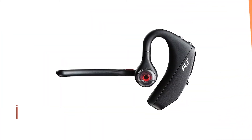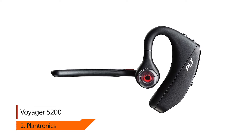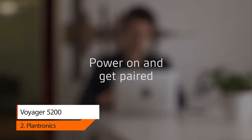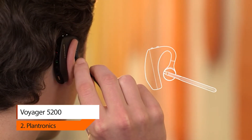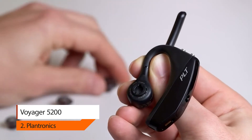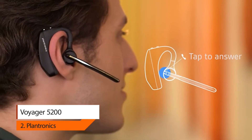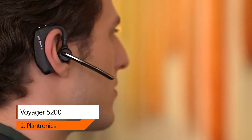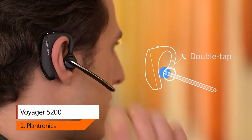Number two: Plantronics Voyager 5200. From bustling city streets to a corner cafe, you'll be heard clearly with the Plantronics Voyager 5200 Bluetooth headset. Their exclusive WindSmart technology and cutting-edge noise cancellation block out distractions like wind, chatter, and traffic for crisp, uninterrupted calls.